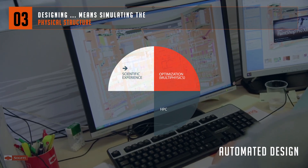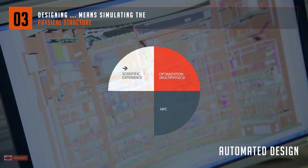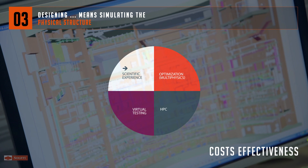With HPC, we are able to assist you in improving product maturity by automating and optimizing product design. These components are at the heart of our virtual testing offer, which sets out to rationalize design costs by reducing the number of physical tests and the development time.